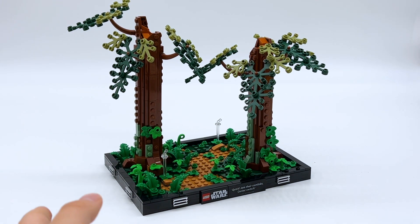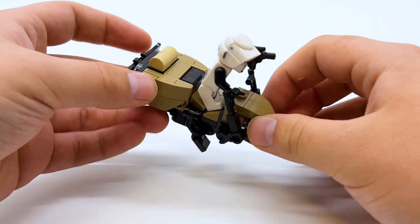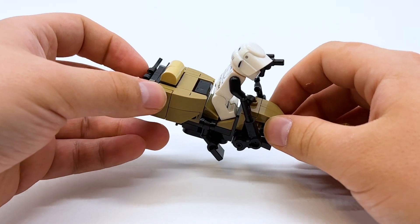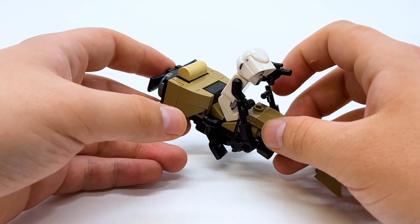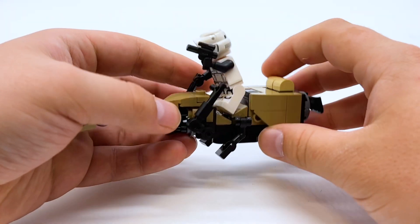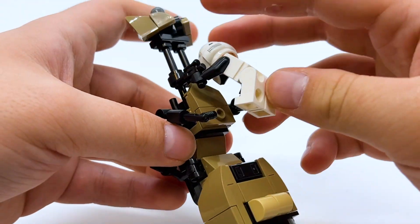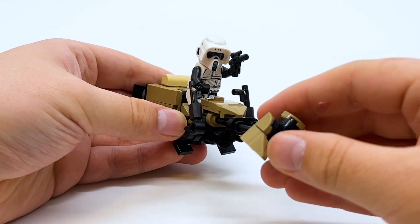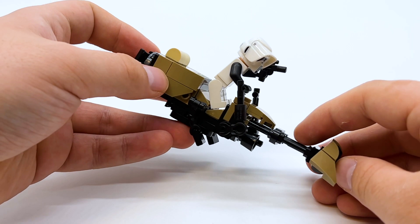Now let's have a quick look at the speeder bikes, and then we'll come back to the diorama to show how they reconnect. We've gotten speeder bikes many times in LEGO Star Wars, however this has to be one of the most interesting designs I've ever seen, because there's no way for the minifigure to actually sit or stand on the bike. Rather, the only point of connection is the handlebars — so if the minifigure's not holding onto the handlebars, they're going to fall off. There are no studs on the seat whatsoever. I actually find that pretty cool because it gives the bike a much more unique shape.